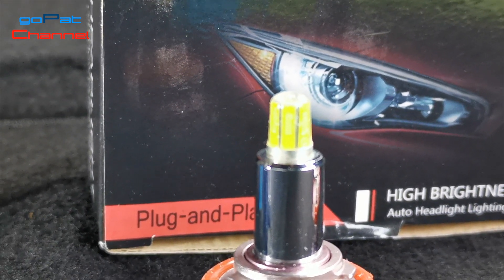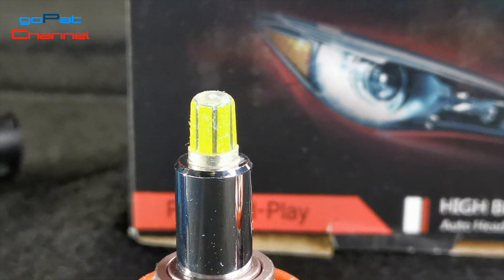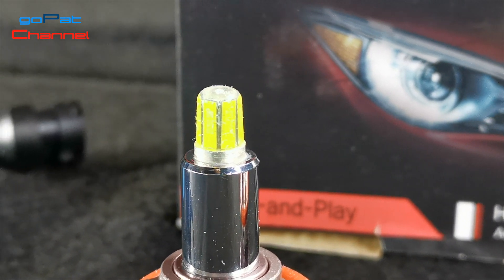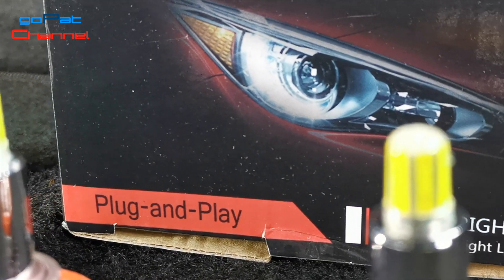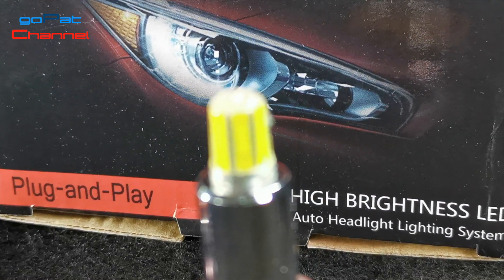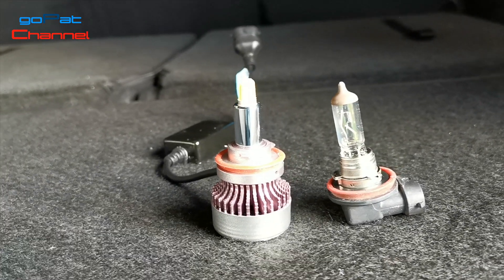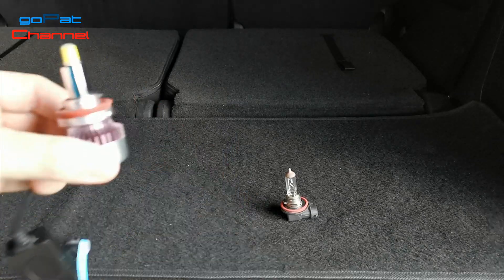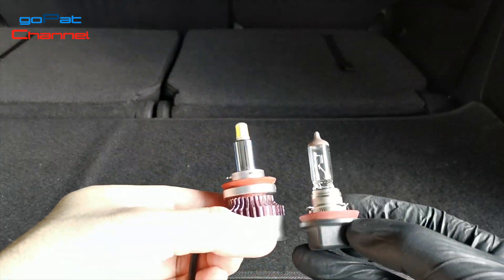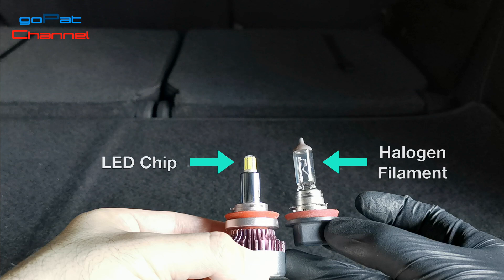I will not talk about the wattage accuracy of the bulb or other technical specs. What I'm after is the bulb's performance in real driving conditions. Let's find out whether this bulb is really worth buying. The tip of the bulb is coated with silicone — I thought it was glass. The silicone should hold up against the heat from the LED chips. Let me compare the bulb with the standard H11 halogen. The height of the LED chip and the halogen filament from the bulb base are almost the same. So, will this LED produce a better light output on my projector fog lamps, just like the halogen bulb? That's what we'll find out.